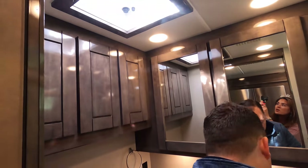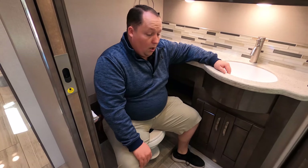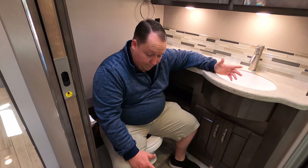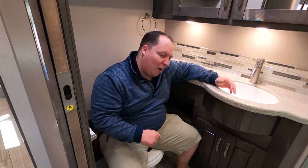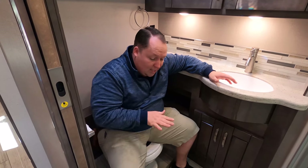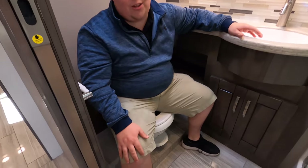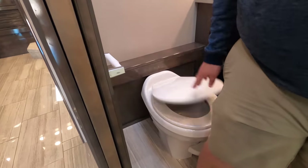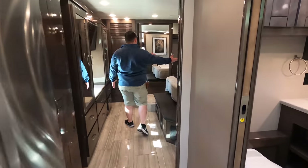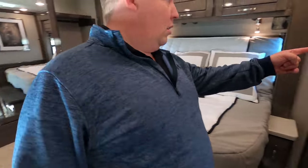There's a nice fan up there too. Toilet test time! This is a prime poop position. It is a little bit low — if you're very tall, six-five or six-six, you might be squatting down too much. Paper holder is in a good spot. Finishing up, we have a pocket door going into the master bedroom.